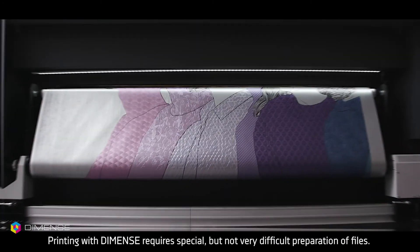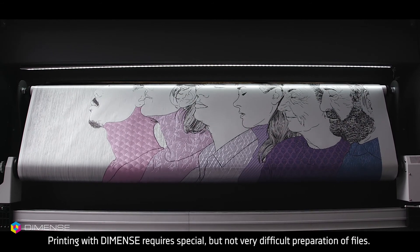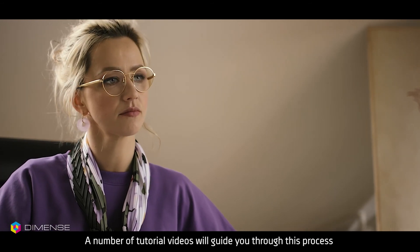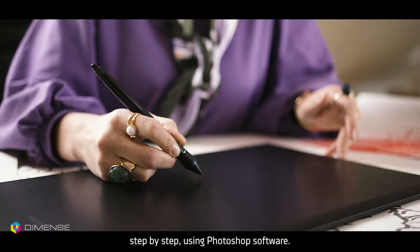Printing with DIMENS requires special but not very difficult preparation of files. A number of tutorial videos will guide you through this process step-by-step using Photoshop software.